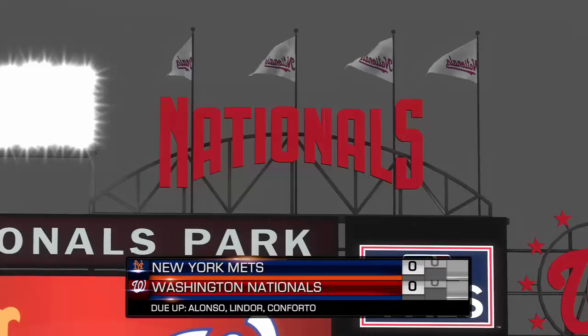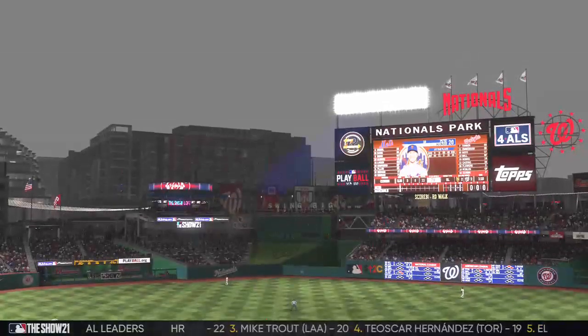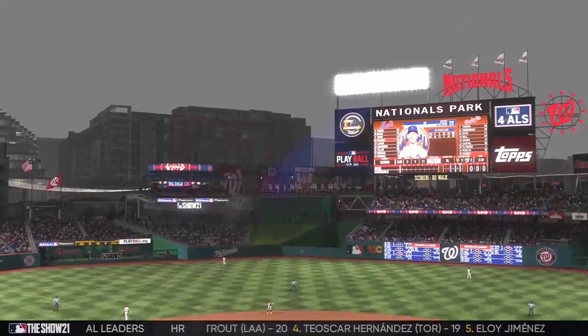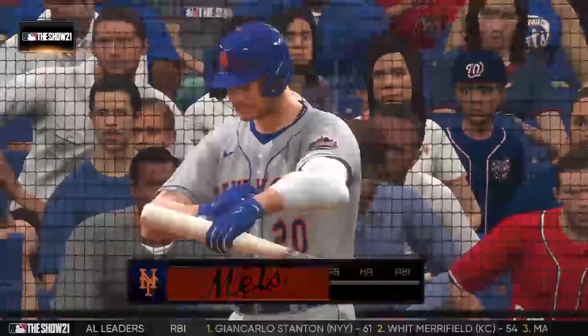An inning in the books, still scoreless here on MLB Network. Second inning coming up, and Heidi Watney has an update for us on the weather forecast. It's fairly dry down here right now, but there's a bigger threat of rain later in the game. It's not entirely clear how severe it's going to get, but we could be facing a weather delay if the storm front passes over the ballpark. For now, let's hope for the best.